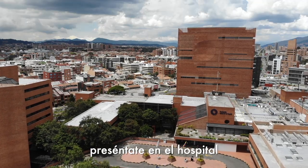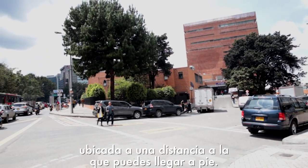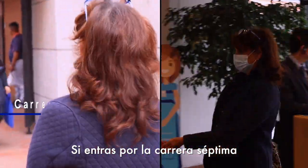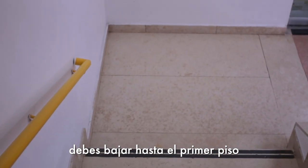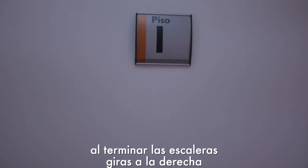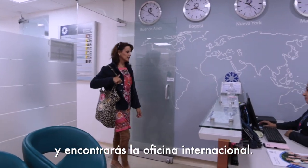The following day, please show up at the hospital's International Office. Located at walking distance, you can get there by foot. If you enter through the entrance at Carrera Septima, you must go down to the first floor. At the end of the stairs, turn right, and halfway down the corridor, turn right, and you will find the International Office.